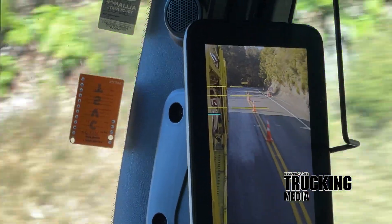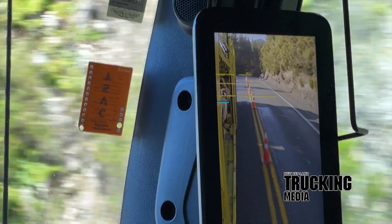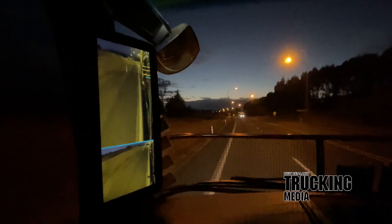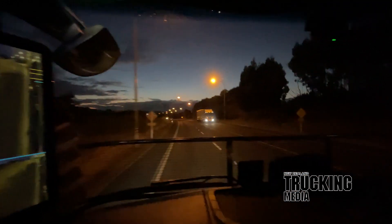As with all new frontiers, there will always be a little trial and error along the way. With the recent announcement from Mercedes-Benz Trucks of Generation 2 mirror cam, we cannot wait to see the improvements. Stay tuned.